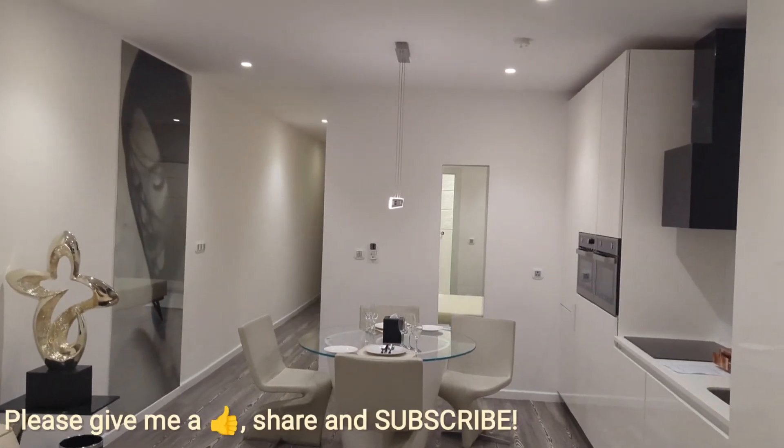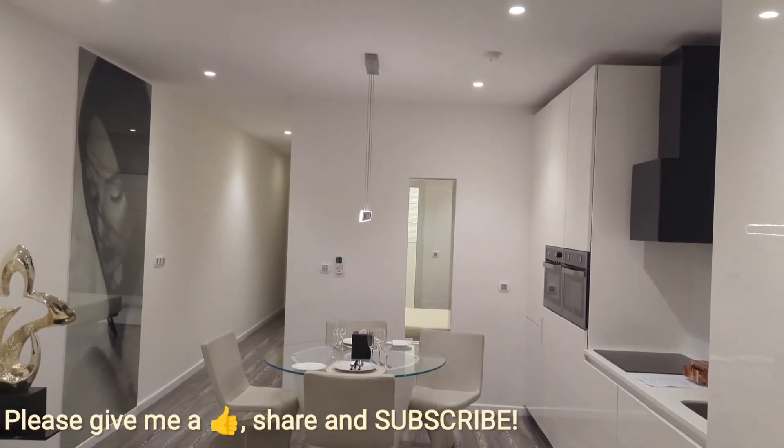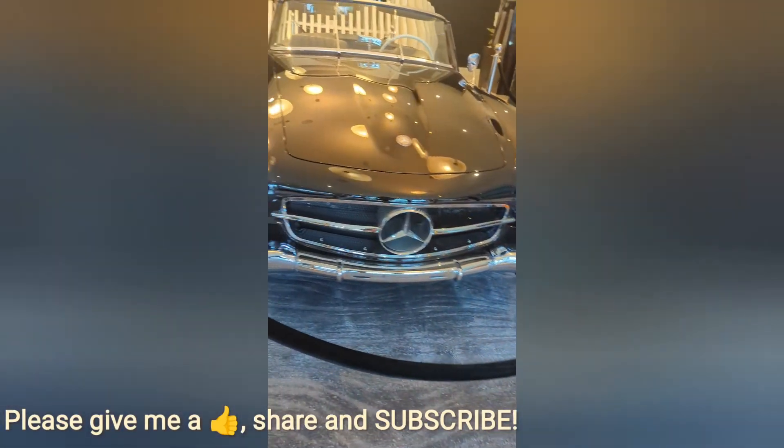If you have found this video useful, please hit the like button, share and subscribe. Thanks very much for watching.